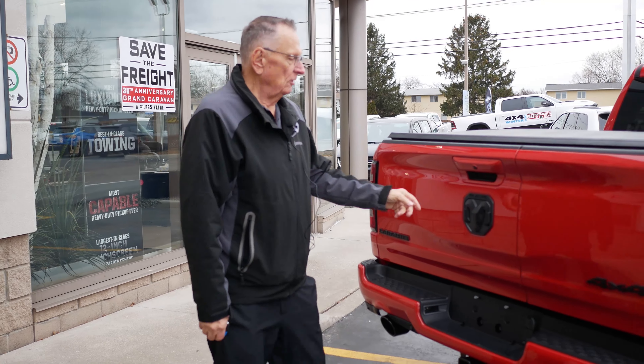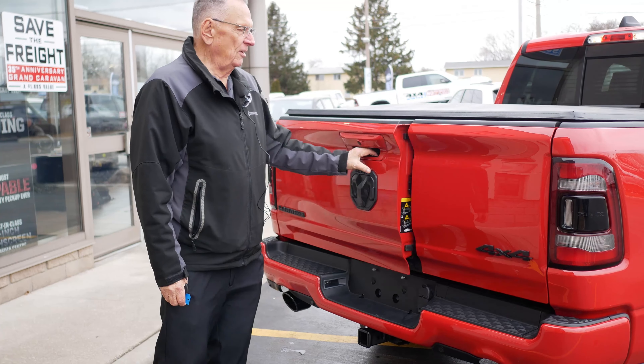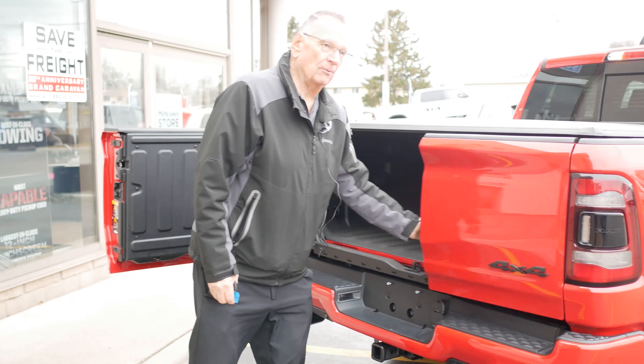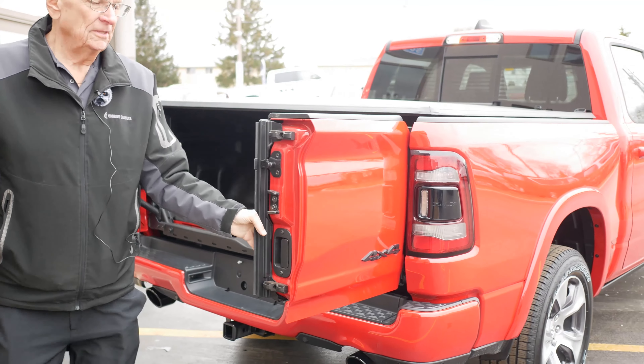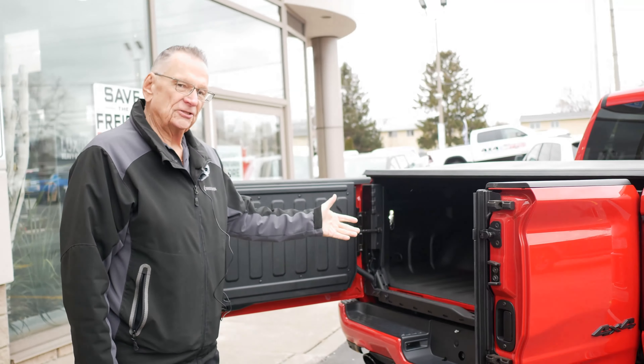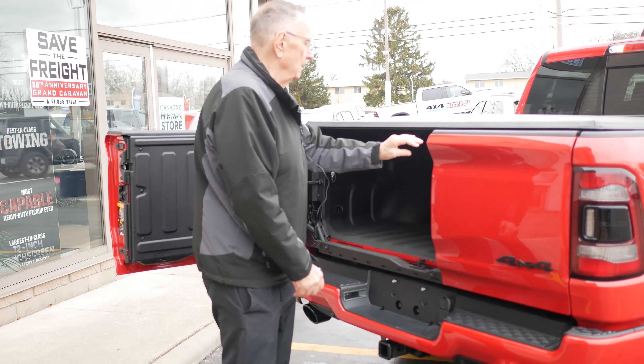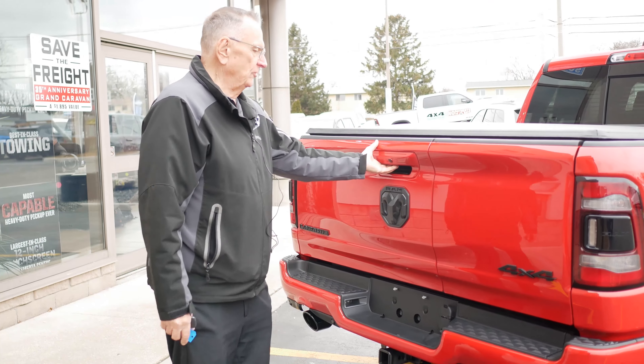This is the brand new back end with a new tailgate that has multiple features. You have this type of feature here where this opens, and then you have another smaller door that opens like this, giving you complete access to your back end.